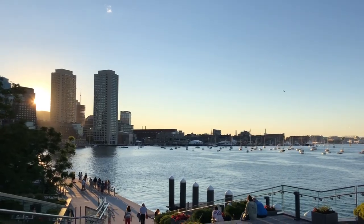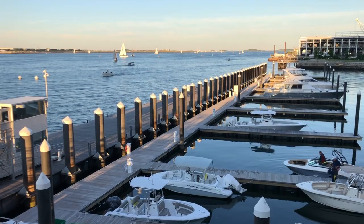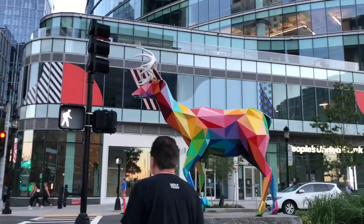We were there at a great time, just as the sun was setting. Since we stayed in the seaport district, we walked back to our hotel and rested up for the next day.